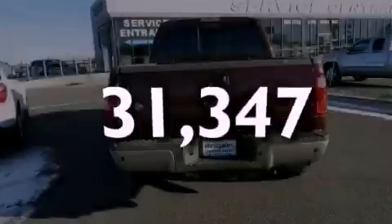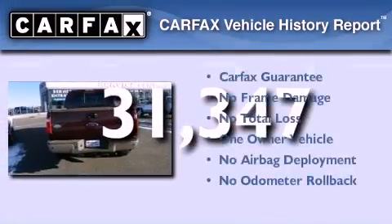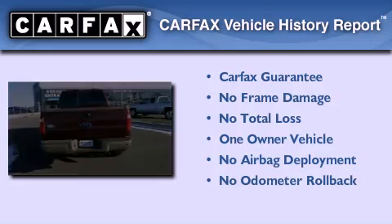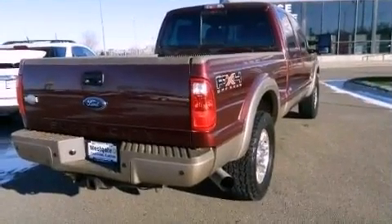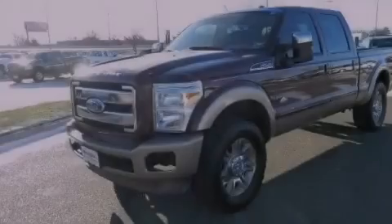This vehicle has less than 32,000 miles. This Ford has had only one owner, and it qualifies for the Carfax Buy Back Guarantee. This vehicle is sure to sell fast — call and arrange your test drive today.